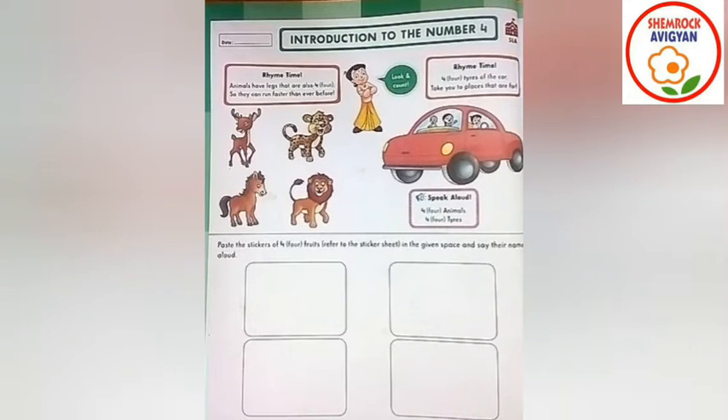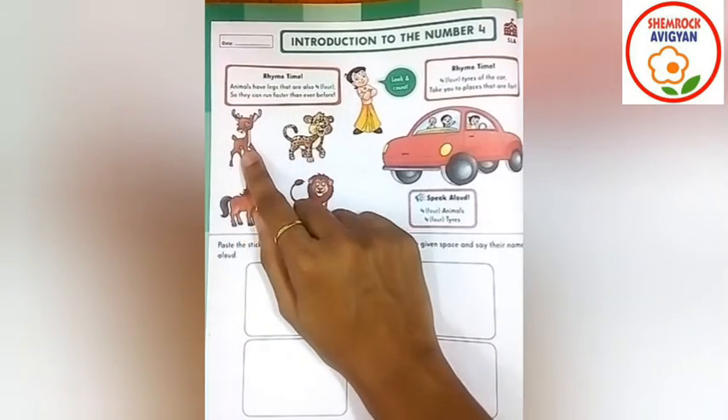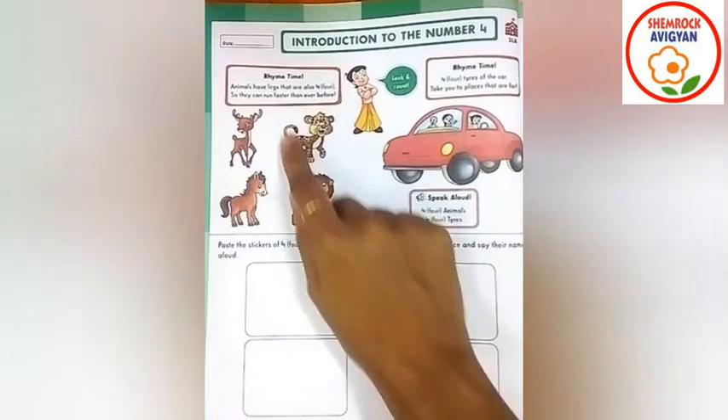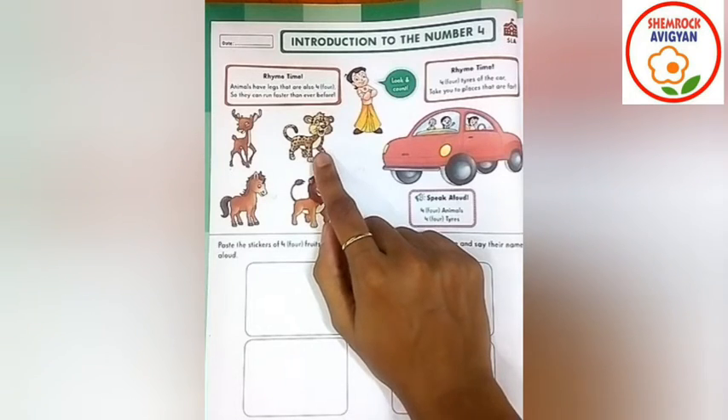Let me tell you which animal is this? Can you tell me? Yes, very good. This is a deer. Right, okay. Now you tell me, flowers, which animal is this? Yes, very good. This is a leopard. Right? Okay.